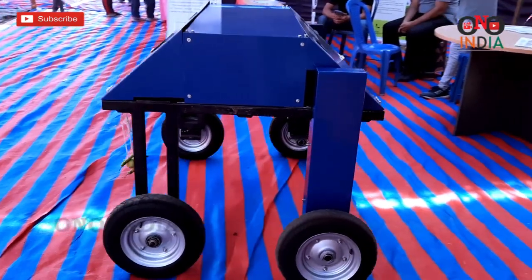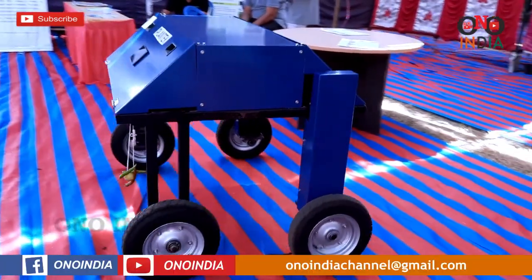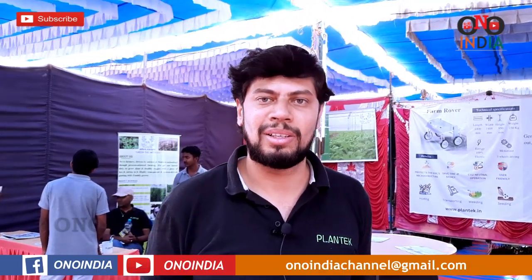This Farm Rover is currently under trials, and within three to four months it will be available in the market. For more information you can contact us at 9035392127. Our company is Plantech, located in Mysore, Karnataka.